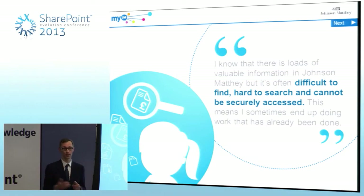Within the company, at quite a strategic level, it was identified that we needed to get better at collaborating together. And at grassroots level there was a real demand for better collaboration tools.